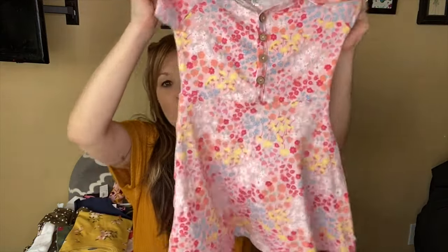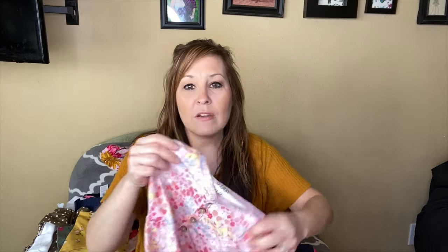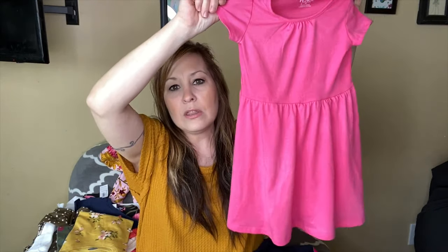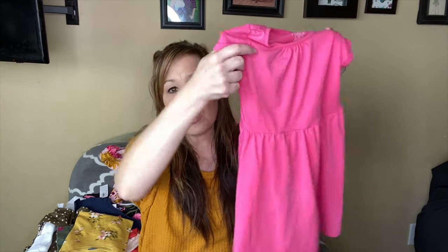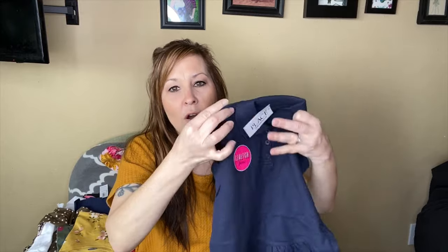Children's Place must have been going through some of their school uniform outfits — I've never seen that before there. Here is one of the dresses I got for her. She already wore this one. The dresses were $6.78, so they were all on sale. This is the one she wore for Easter, and I paired it with leggings from Old Navy that I'll show you later. Here's another one that was also $6.78, also part of the school uniform.